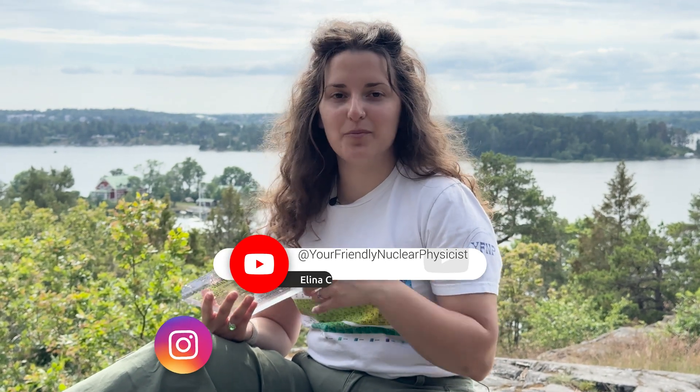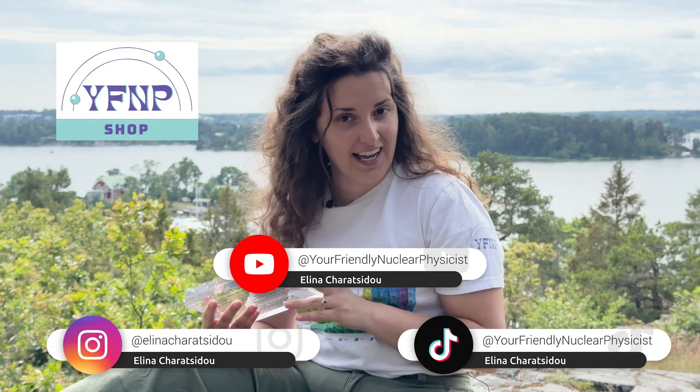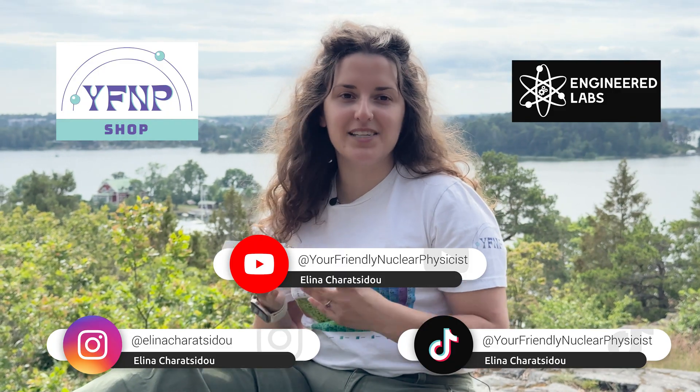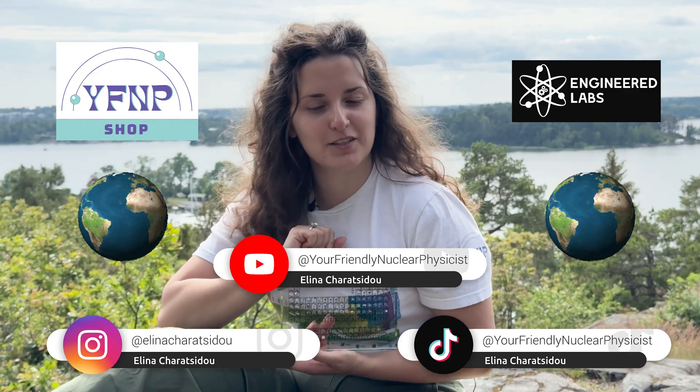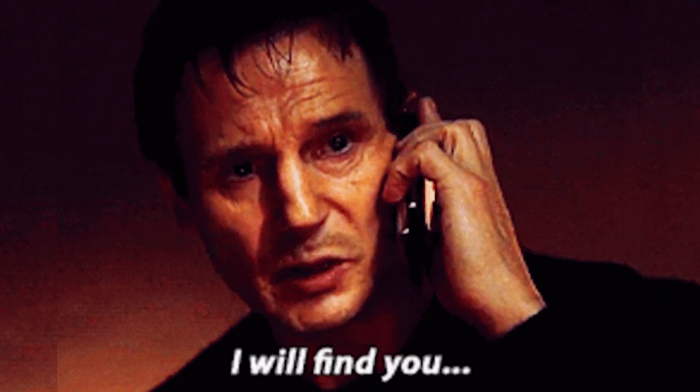Follow my socials on YouTube, Instagram, TikTok, and the YFP clothing line. Follow Engineered Labs and this might be yours. I am shipping it worldwide — so wherever you are, best believe I will find you and ship you this giveaway.